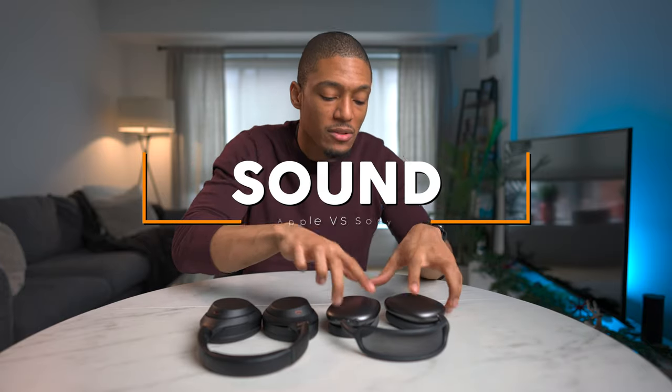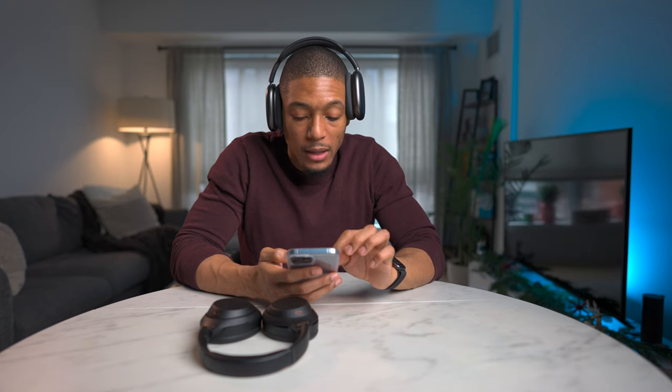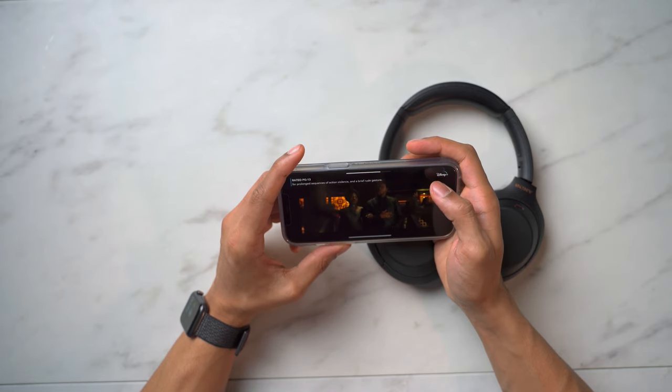For the last and final category — honestly probably the most important for a lot of you — is the sound. I'll do a live test of each. Starting off with the AirPods Max: the biggest thing is that automatically when I put them on, the noise cancellation kicks in and I can barely hear any environmental noise. Moving to a quick movie clip — I'm going to play Black Panther. Wow. I literally feel like Chadwick Boseman, RIP, is right here. That is such an immersive experience. You feel like you're in the actual movie. I think in terms of media consumption, that is probably the best experience I've ever had.